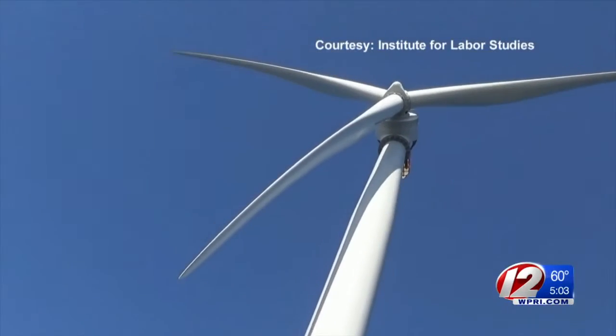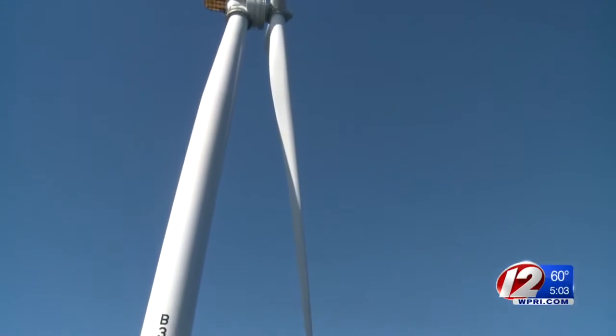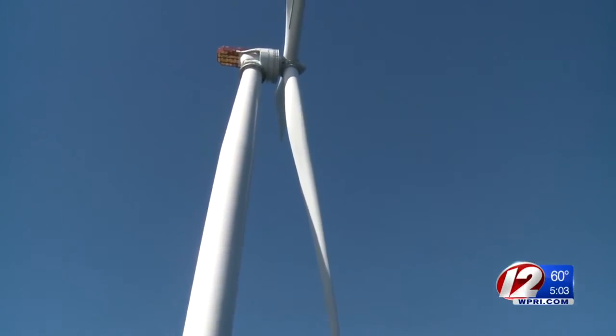Not only great for the economy, but great for the environment. It's very impressive. Deepwater Wind Vice President Matthew Morrissey says the 240-foot-long blades will begin to spin next month, generating enough energy to power 17,000 homes.